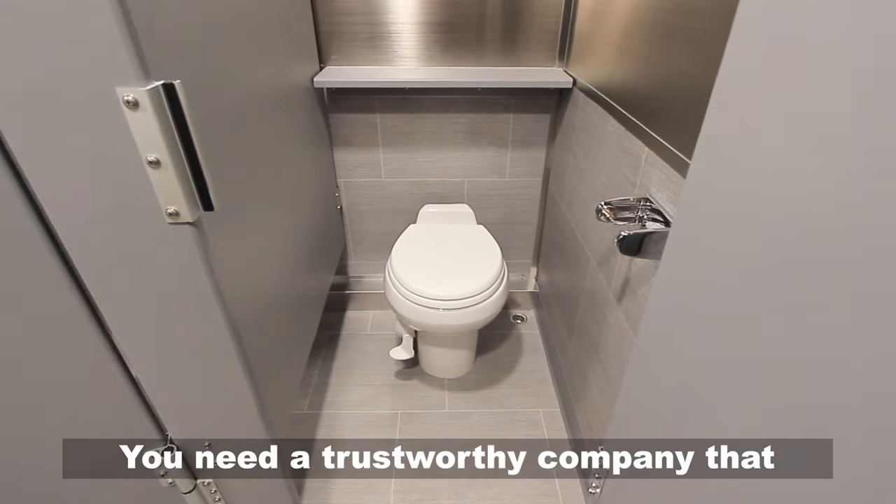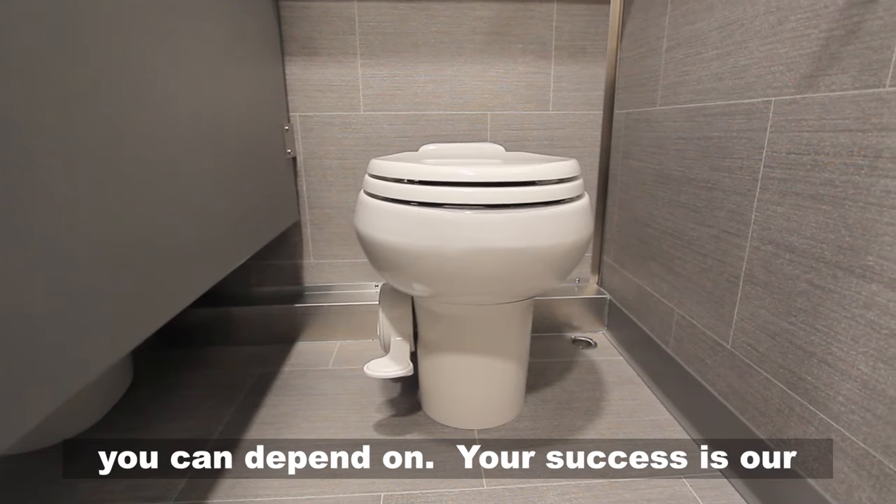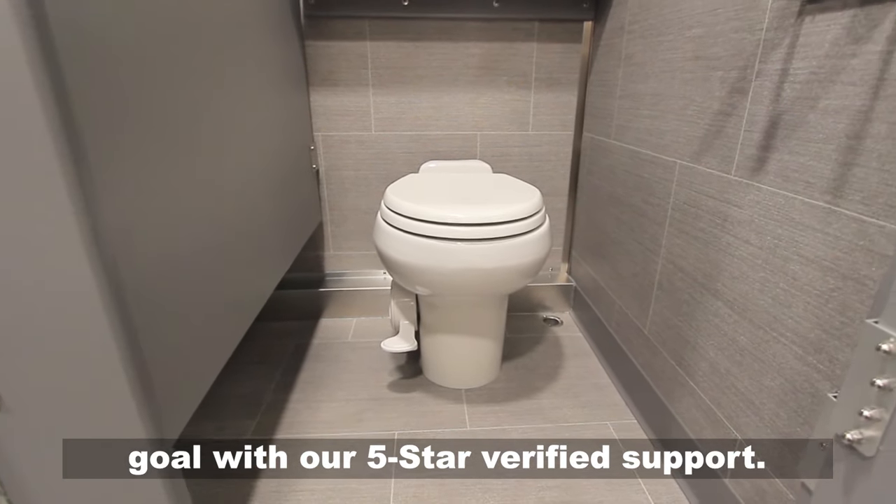You need a trustworthy company that you can depend on. Your success is our goal with our five-star verified support.